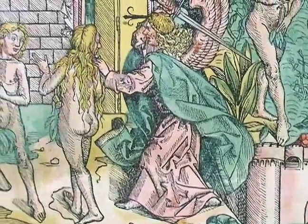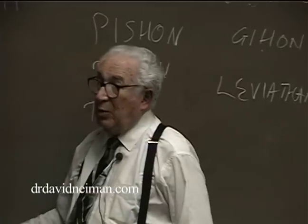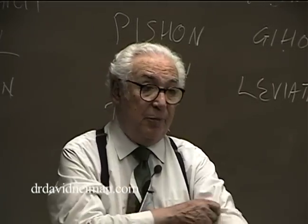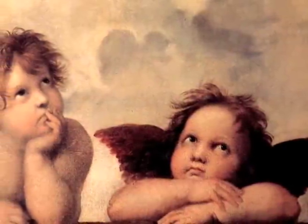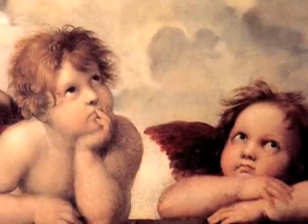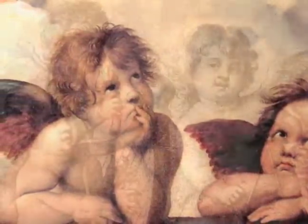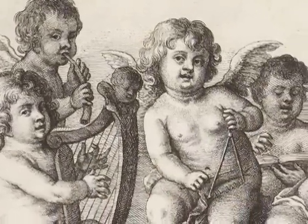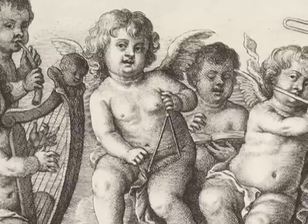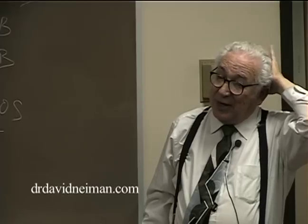What are the cherubim? They are mentioned in the Bible primarily in connection with the building of the temple, and they have been traditionally misinterpreted as little angels. So cherubim become, in English, cherubs — well-fed little babies with wings. The Italians call them cherubini, little angels, and they're usually portrayed in that form. That's not what they are.